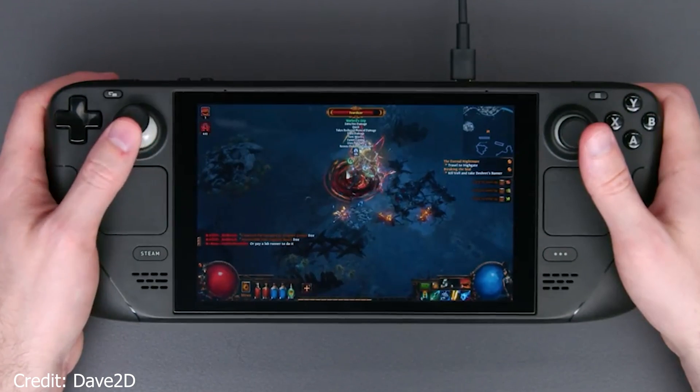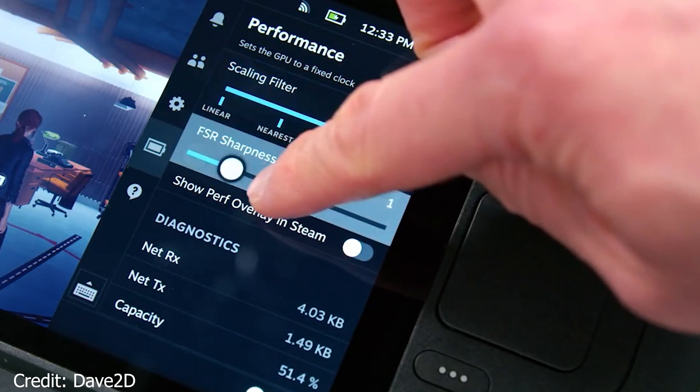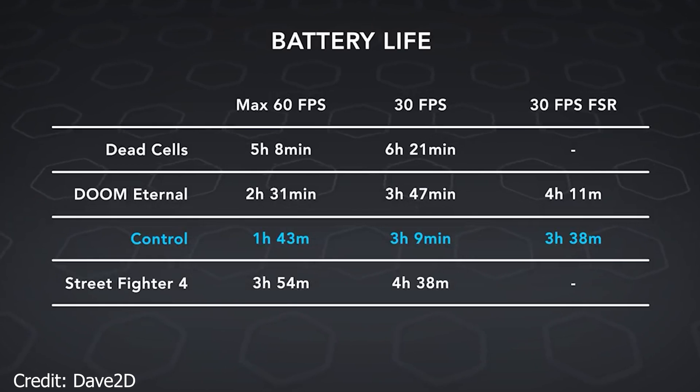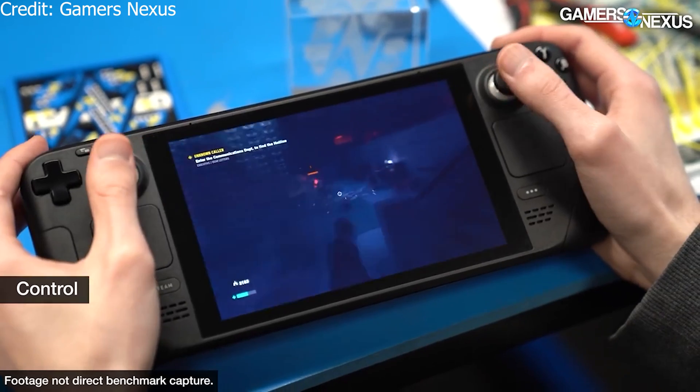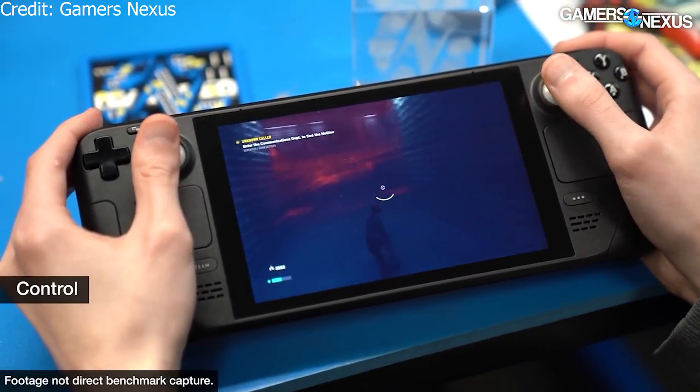We have been talking about the Steam Deck for quite a while now and some reviews have been released. We can quickly talk about some of the features and how people have actually experienced it so far. What can you really expect from a 40 watt hour battery? Well, it depends on what games you play, the settings, and also your screen brightness. Some reviewers have stated they got anything between 45 minutes and 6 hours. 45 minutes is quite low, but it all depends on the games played, screen brightness, and frame rates.